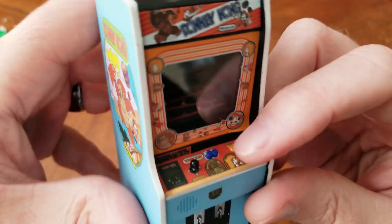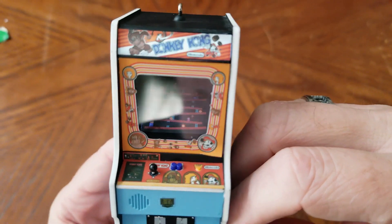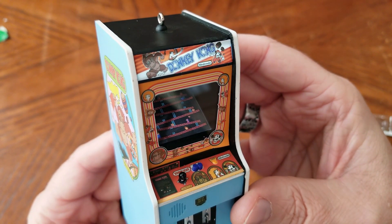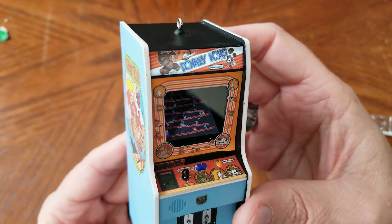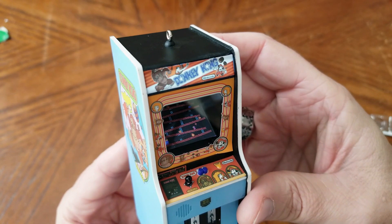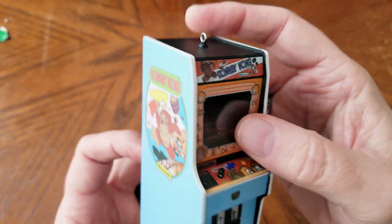All right, let's see how she sounds. It goes all the way through a hammer and everything until Mario dies.